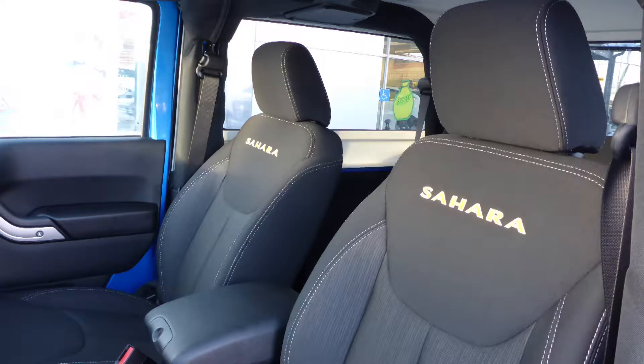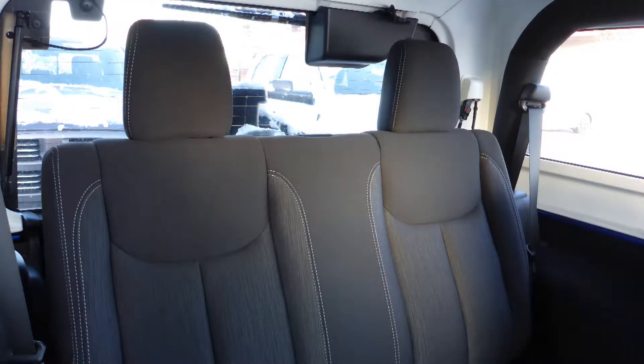Also Joe, the interior features all cloth seating with premium stitching and rear folding seats. Thanks for watching this video — I hope it helped. I look forward to talking to you soon.